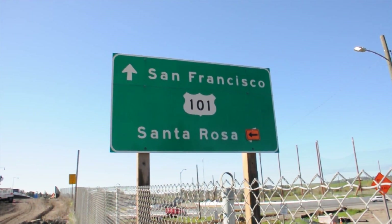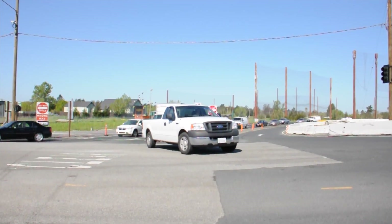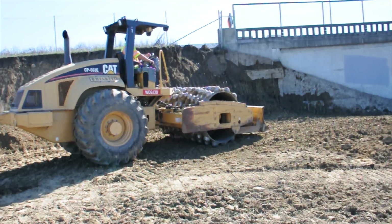Also included in this project will be the reconstructing of all the existing northbound and southbound on and off ramps, which were constructed with the overcrossing in 1958. The new reconstruction will make it easier for merging vehicles to enter and exit the highway.